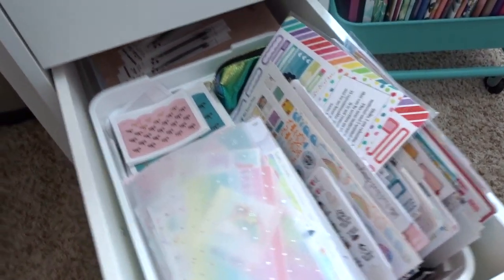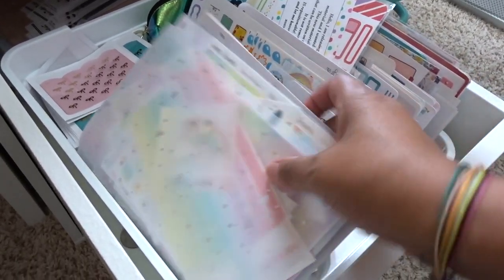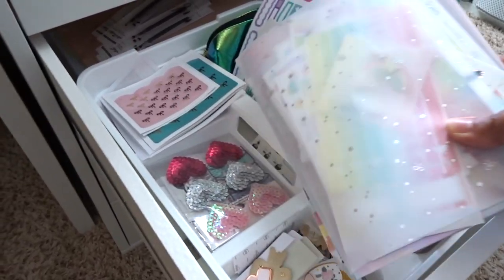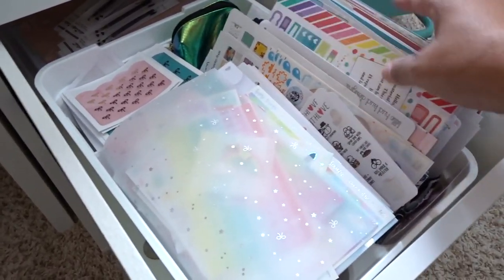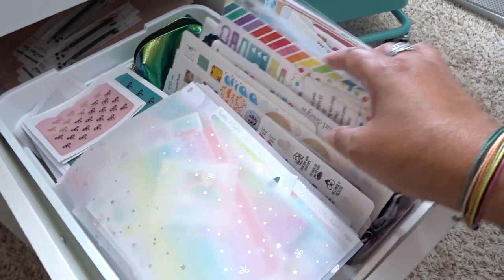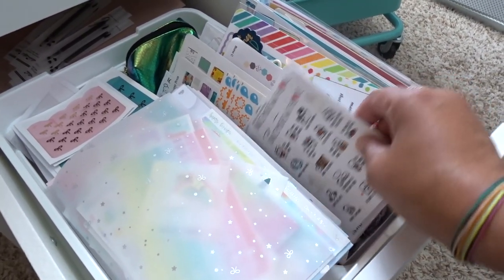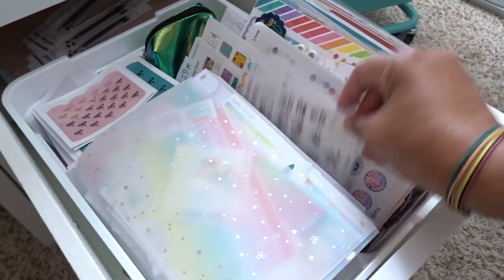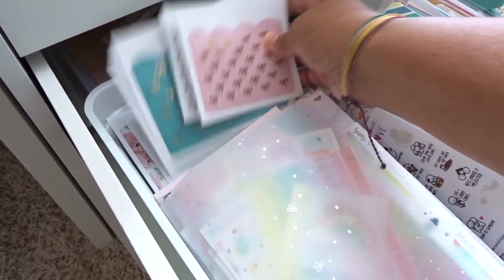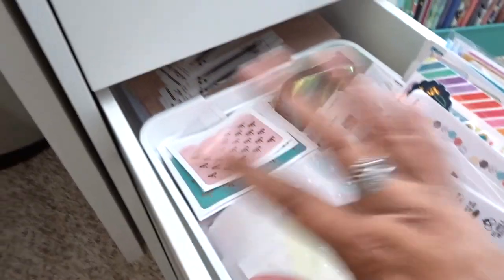The next drawer is kind of like a sticker storage area. This is my latest Happy Scrappy kit that's just sitting in here — I haven't had a chance to really mess around with it. I also have other random sheets of stickers that I keep in here that I don't have a lot of from particular shops, or ones I recently got that haven't been organized yet. There are also some sticky pockets that I've collected — I think a bunch of these are from the Planner Society — and those all sit neatly right there.